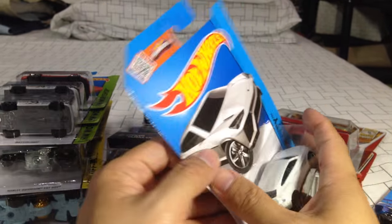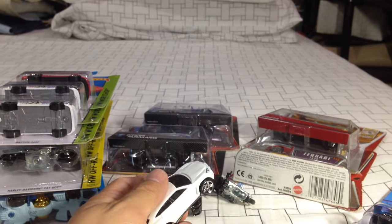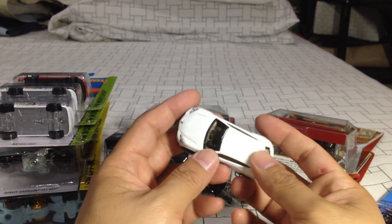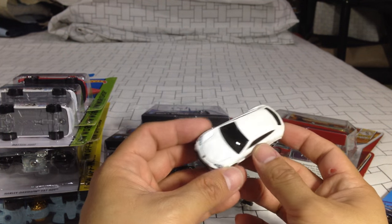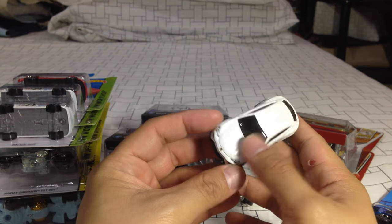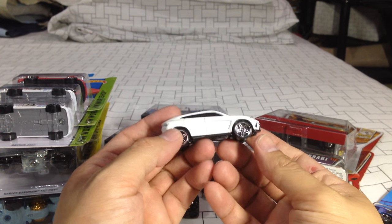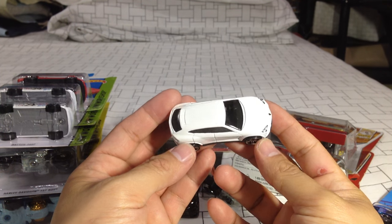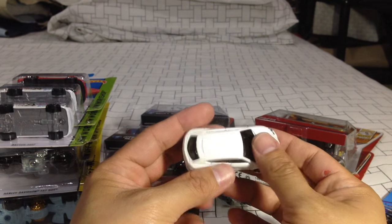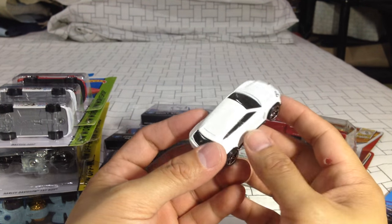The Lamborghini Urus — I'm going to open this one up. I'm not particularly fond of this color. I like the blue one better — the red one was great. But this white one is just a little bit off. They did the Aventador in matte white, but this one is metallic glossy. It's just too white for me — I wish they had made it more pearlesque.